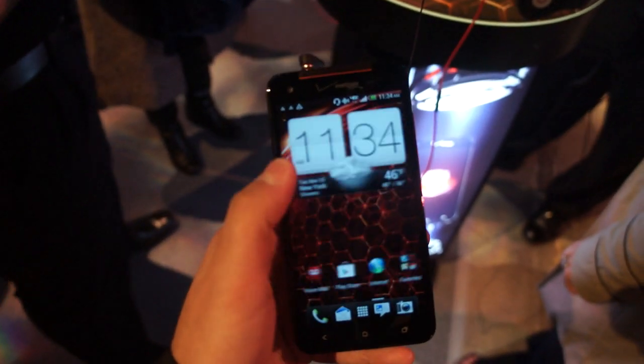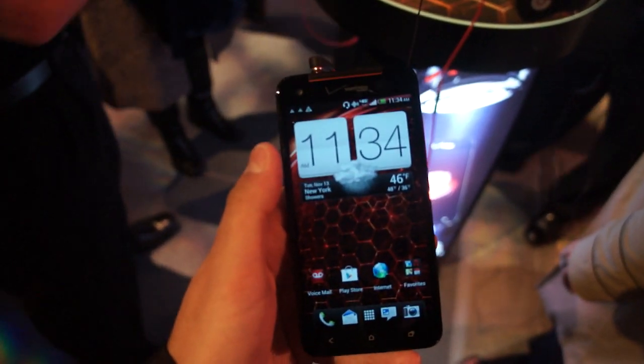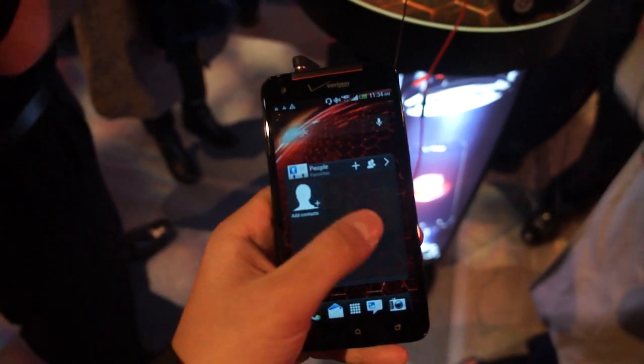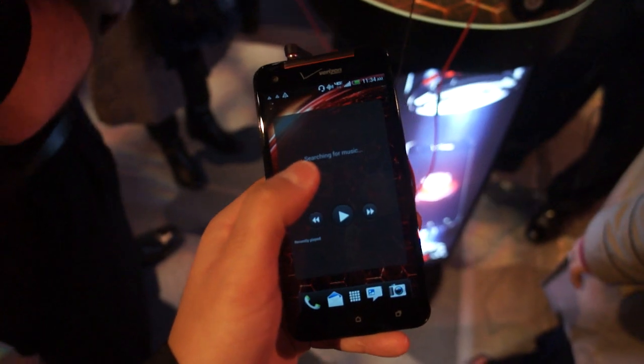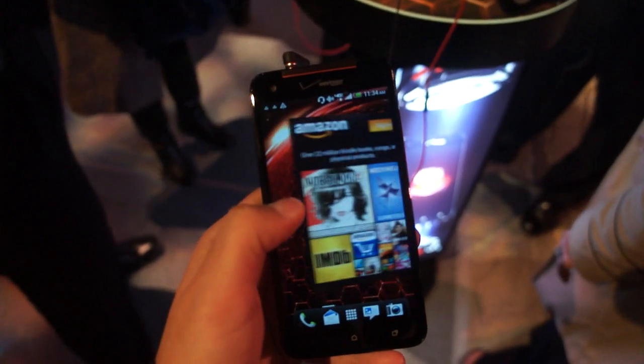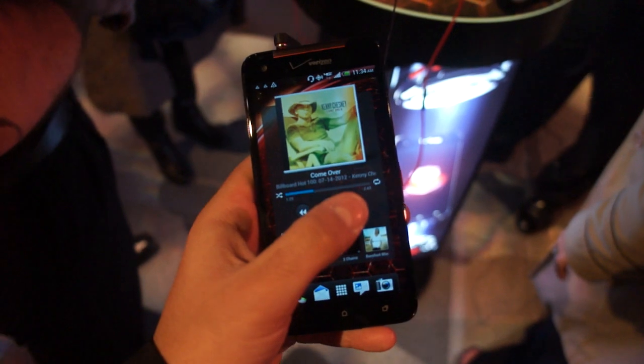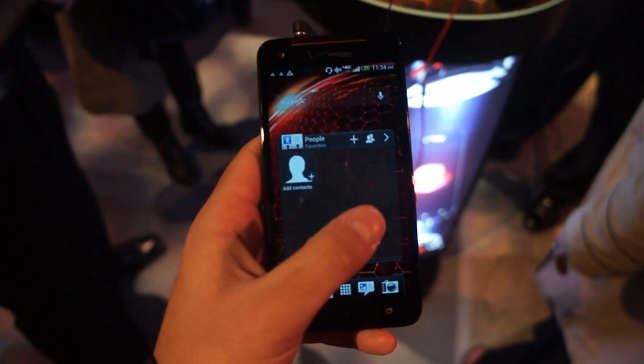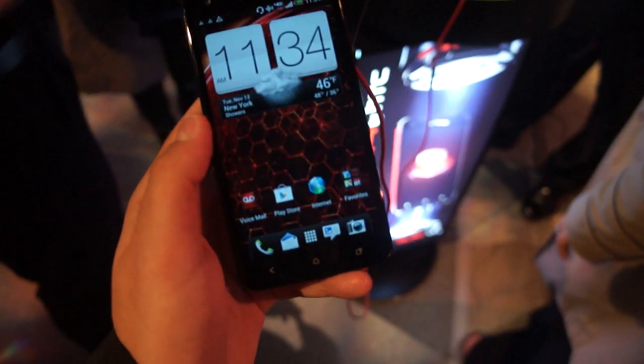The first thing that catches your eye is this 5-inch display, full 1080p — something absurd, I don't have the specs in front of me, but like 440 ppi. Correct me if I'm wrong, but you're not going to believe it until you see it. It really is noticeably a step up from the other devices on the market today.